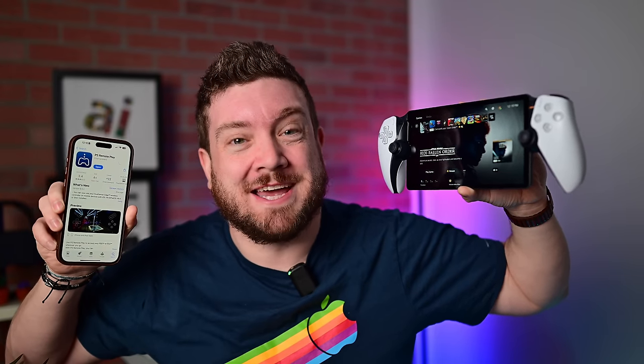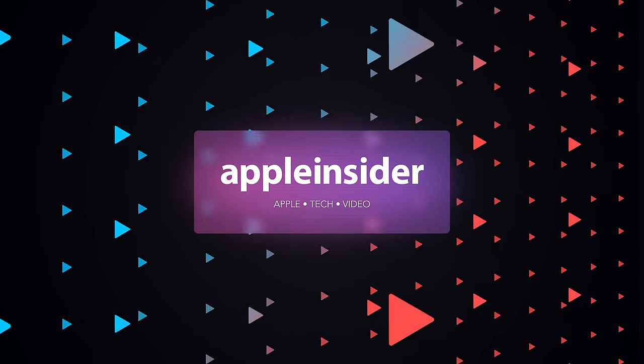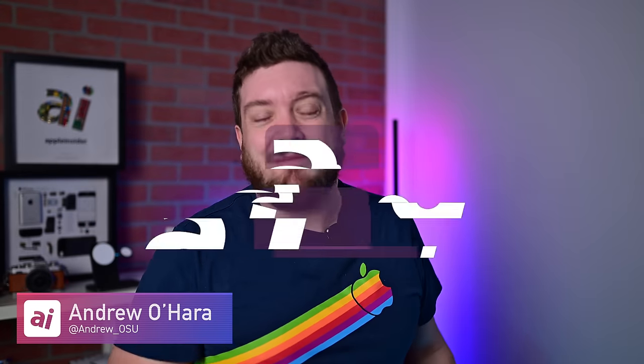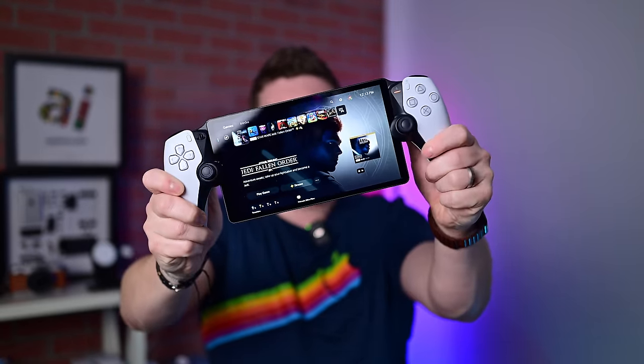What's the better mobile gaming setup — the all-new PlayStation Portal, or your Apple device and a Bluetooth controller? Welcome to Apple Insider. It is Andrew here, and the PlayStation Portal launched with quite a bit of fanfare. It's been hard to get your hands on, and people are loving it. But at $200, is this really the best way to remotely connect and play your PS5?